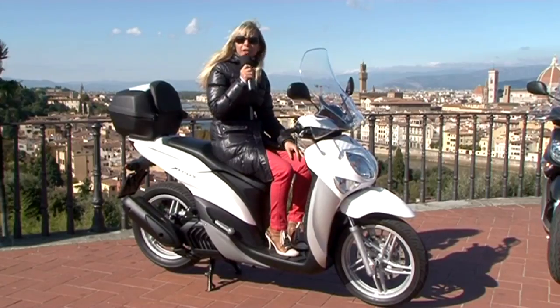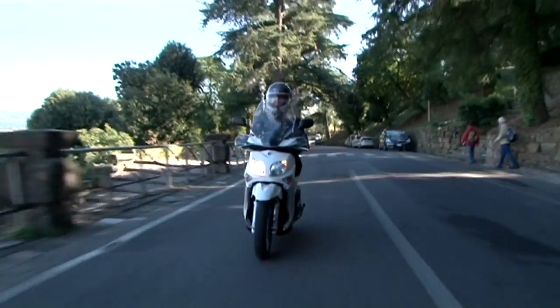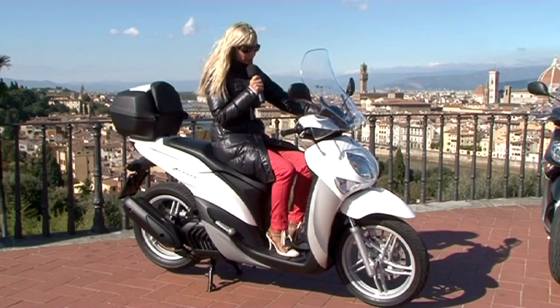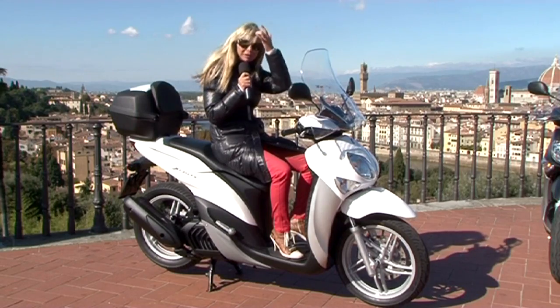Questo scooter è un vero e proprio family tender, pensato per tutta la famiglia. Ideale per il mercato femminile perché è stato creato comodo, con questa pedana molto spaziosa dove si possono mettere bottiglie — veramente a prova di shopping.